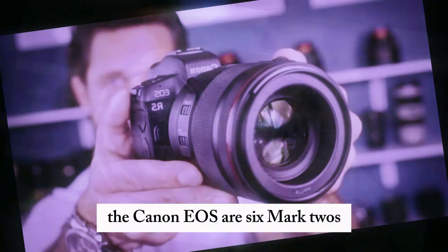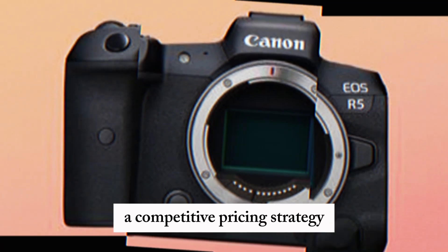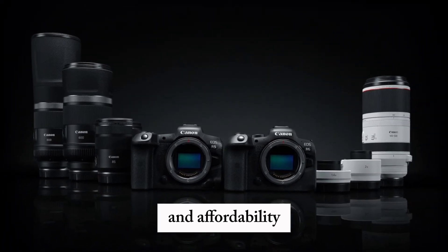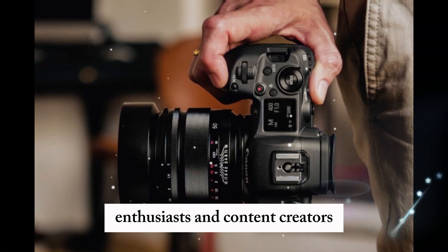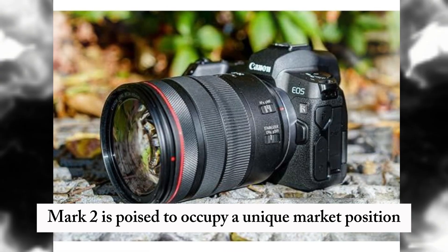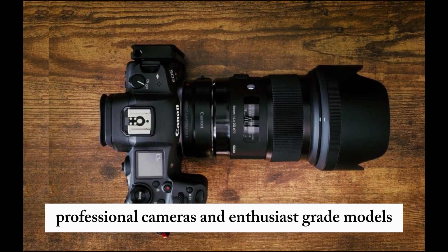The Canon EOS R6 Mark II's pricing and release date remain under wraps, but industry insiders predict a competitive pricing strategy. This strategic move aims to balance performance and affordability, making the camera appealing to professional photographers, videographers, enthusiasts, and content creators. The EOS R6 Mark II is poised to occupy a unique market position, bridging the gap between high-end professional cameras and enthusiast-grade models.